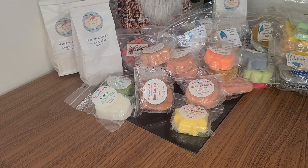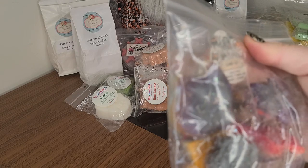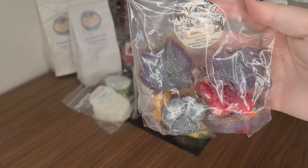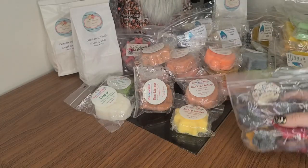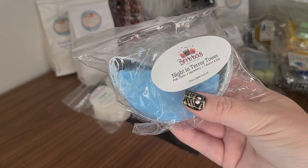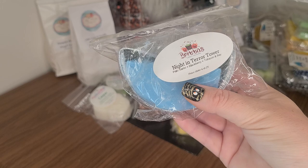I have Goulade from Wolfwix that I re-bagged — Blackberry, Pumpkin, Apple, Oranges, and Cinnamon. This kind of smells like Fruit Punch but I'm going to try and melt it. I have half a Souffle from Brita's in Night and Terror Tower — Palo Santo, Blackberry, Tobacco, and Bay.